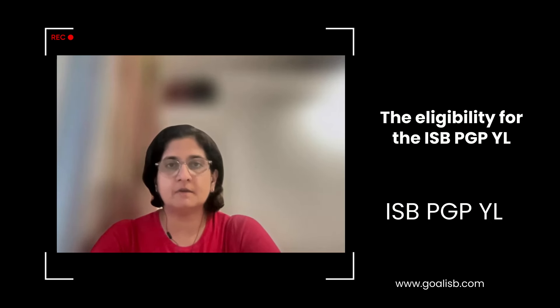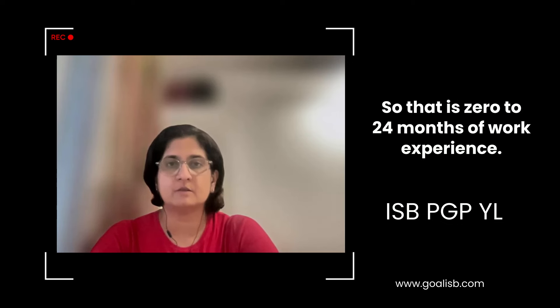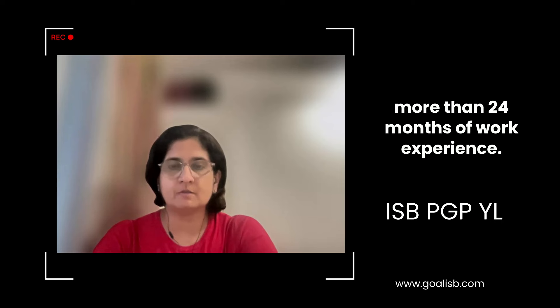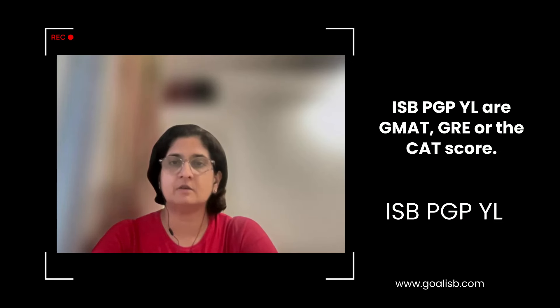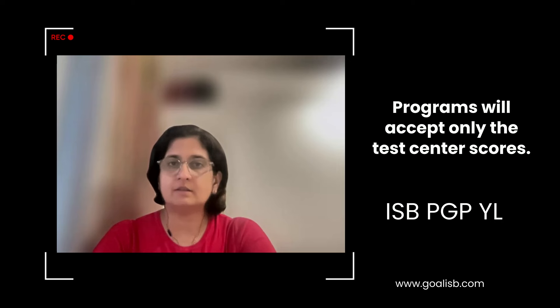What are the differences between the ISP-PGP and the ISP-PGP-YL? There are some clear differences. The duration of the ISP-PGP-YL is 20 months while the duration of the ISP-PGP is one year. The eligibility for ISP-PGP-YL is 0 to 24 months of work experience, while ISP-PGP requires more than 24 months. The test scores acceptable for ISP-PGP-YL are GMAT, GRE, or CAT, however the ISP-PGP application process accepts only GMAT or GRE. The similarity is that both programs will accept only test center scores.